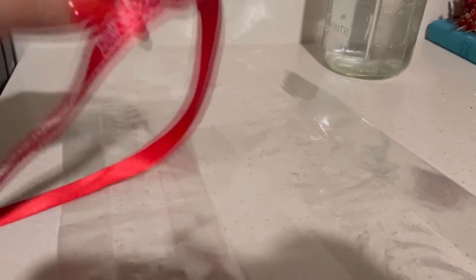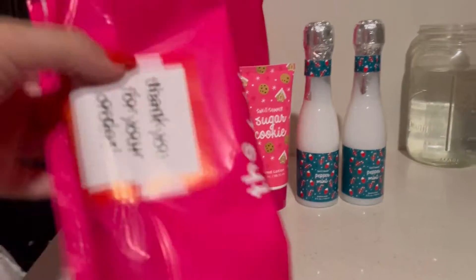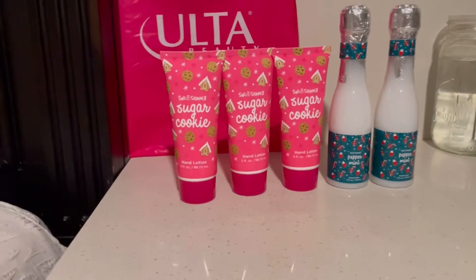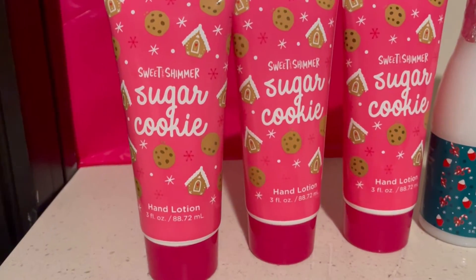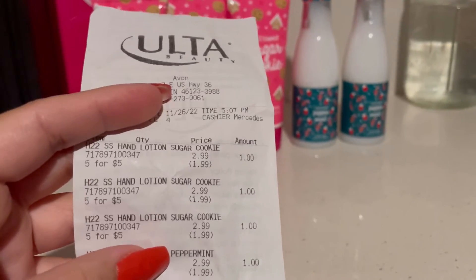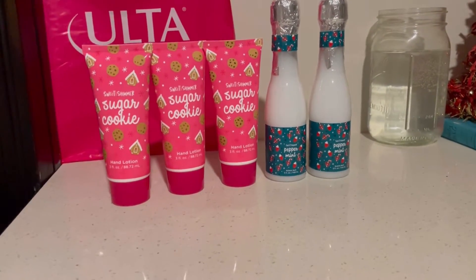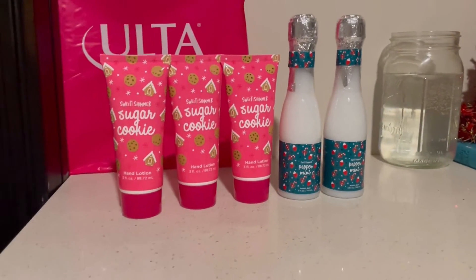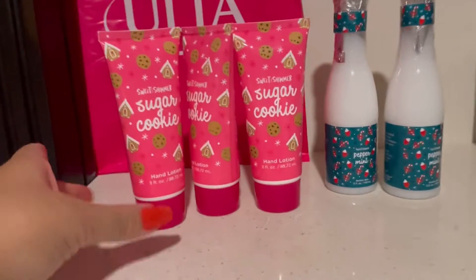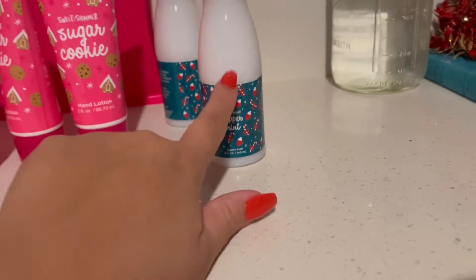Next I went to Ulta. I had a pickup order from online, but let me show the in-store haul first. They had a Sweet & Summer sale — five items for five dollars, literally one dollar each. They were originally $2.99, so a $1.99 savings per item. I'll be giving these as gifts for my nieces or friends — amazing stocking stuffers. I got some hand lotions and also these super cute peppermint bubble bath solutions that look like little champagne bottles.